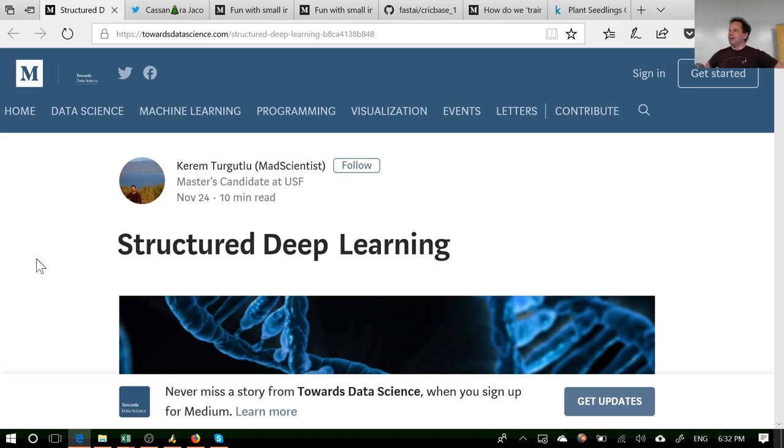Welcome back. We had a busy lesson last week, and I was really thrilled to see one of our master's students here at USF actually took what we learnt with structured deep learning and turned it into a blog post which, as I suspected, has been incredibly popular — it ended up getting picked up by the Towards Data Science publication, which is quite a good Medium publication if you're interested in keeping up with data science.